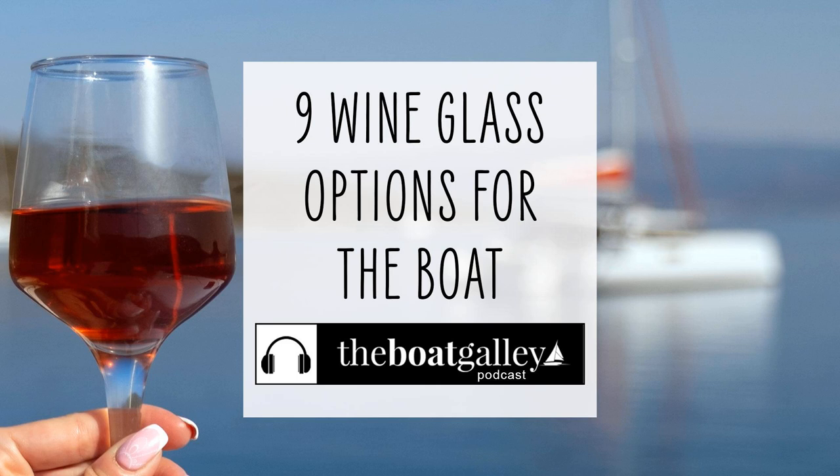Another option that many boaters use for wine glasses are actually juice glasses. They don't have the traditional tulip wine glass shape, which bothers some purists, but they overcome a lot of the other problems. Juice glasses will almost always fit into a standard drink holder and they also have heavier bases, so they're less likely to tip even on a table. Most of them have some design features that make them easier to grip, and they typically hold six to seven ounces, so they're good for portion control.